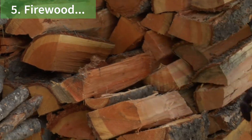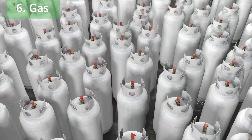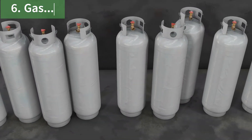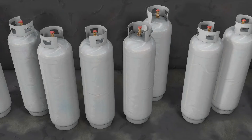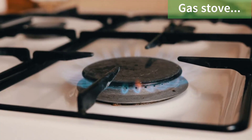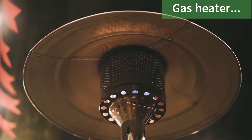Trees are cut down to make firewood that is burned to heat homes. It is a cheap source of fuel, but unfortunately it contributes to pollution and global warming. Gas is a type of fuel used to make things hot — like when we cook food, keep our homes warm, or light up a room. Gas is usually stored in special containers called cylinders or tanks; it is pressurized and turned into a liquid so we can store a lot of gas in a small space. Natural gas comes from deep underground, where it was formed millions of years ago from the remains of ancient plants and animals, and is extracted and processed to make it clean and safe to use.